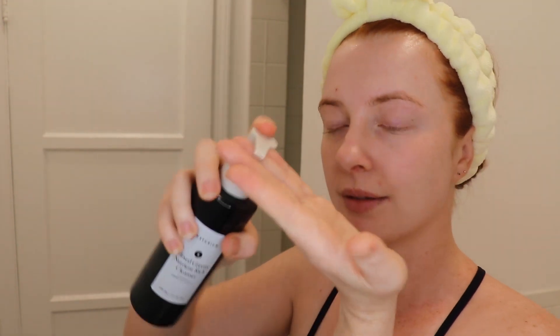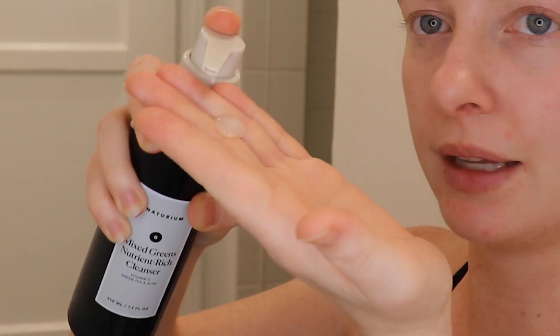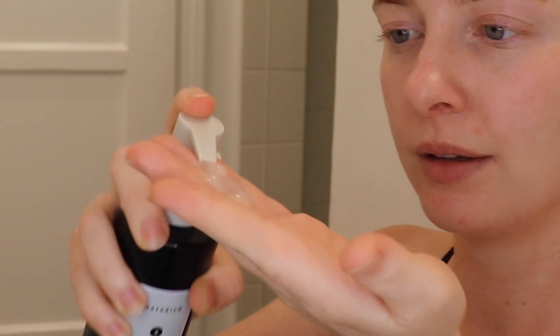Next, we're finally getting into Noturium. This is the Mixed Greens Nutrient Rich Cleanser. This cleanser has just the most beautiful texture. It has vitamin C, green tea, and aloe in it. It does have a scent, and I think this is one of the only Noturium products that has a scent. It's got kind of an almost transparent texture with just a tint of milkiness.